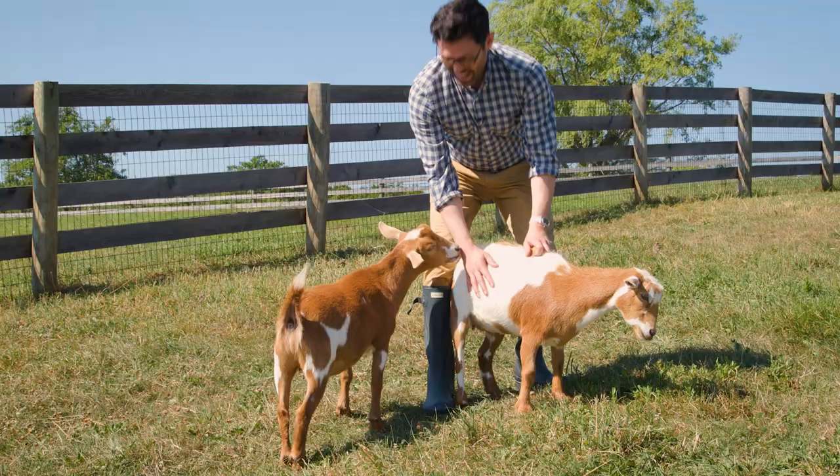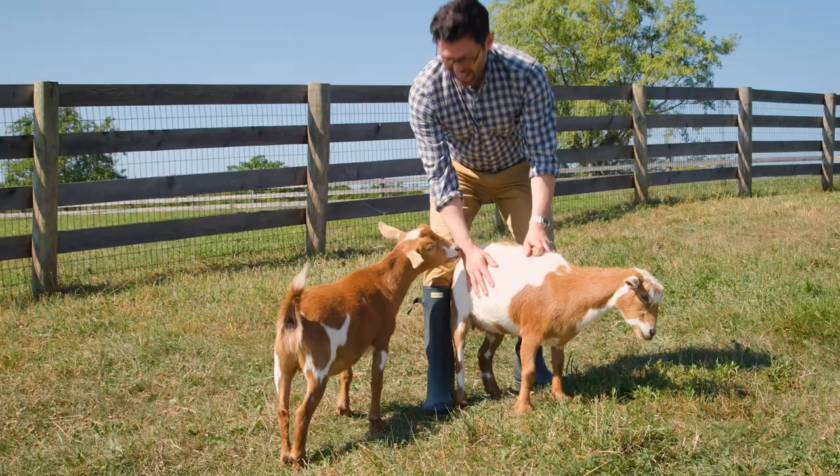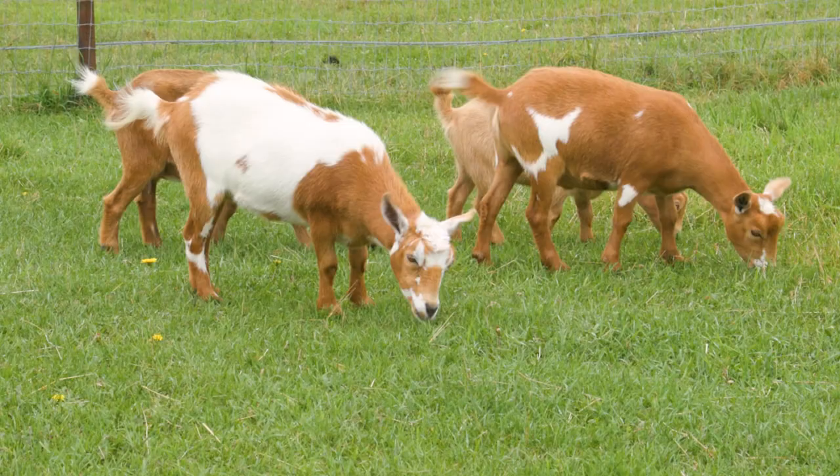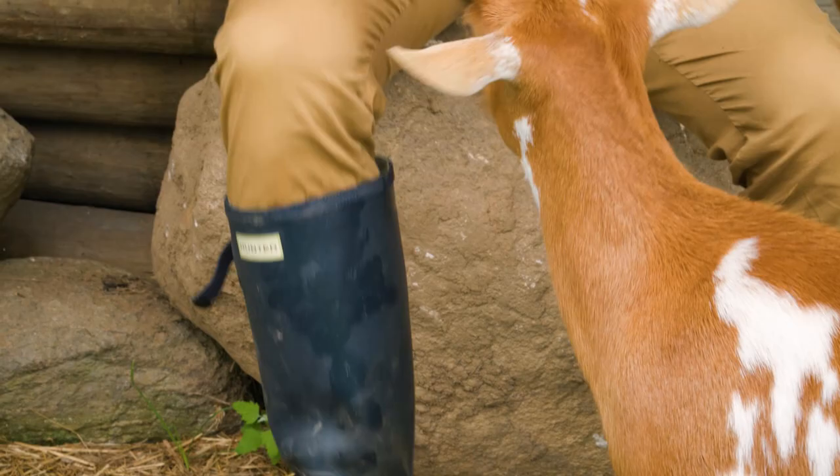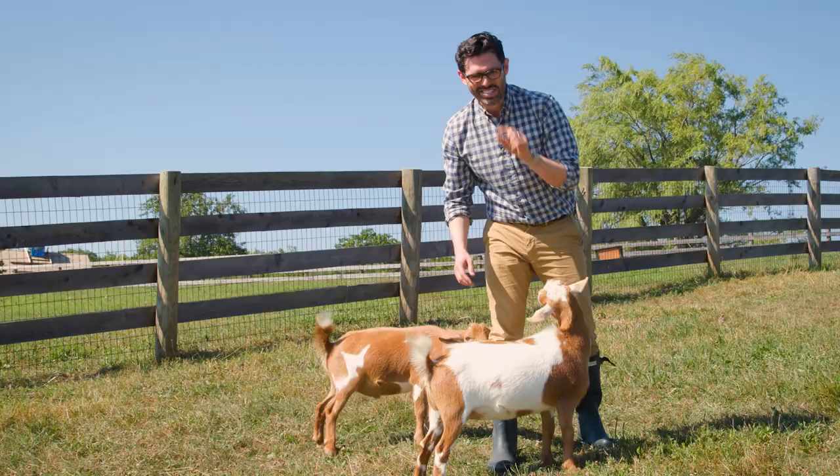They're still super sweet, and Spencer still likes to chew and lick everything. Goats don't have top teeth, but they do have really sharp molars. So if you're ever letting one nibble on you, just the tip — don't stick your hand in. Recipe for trouble.